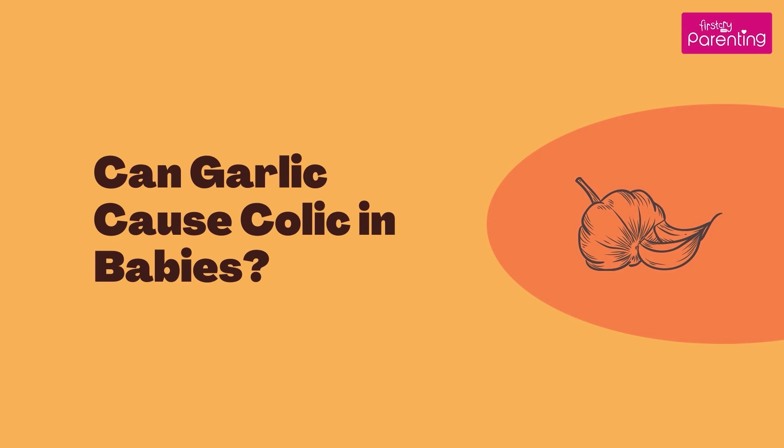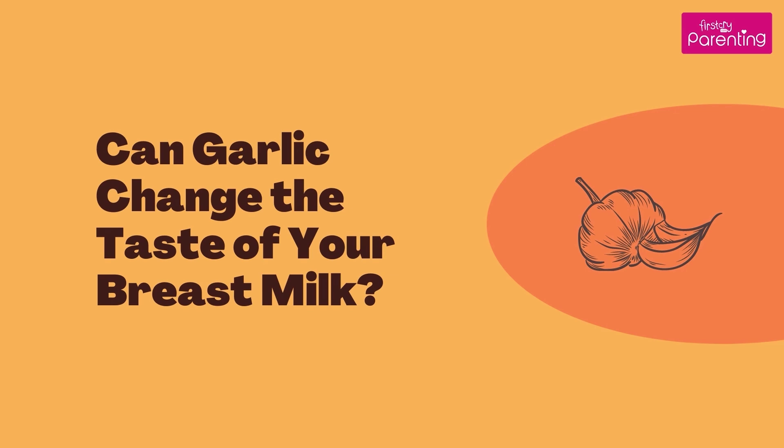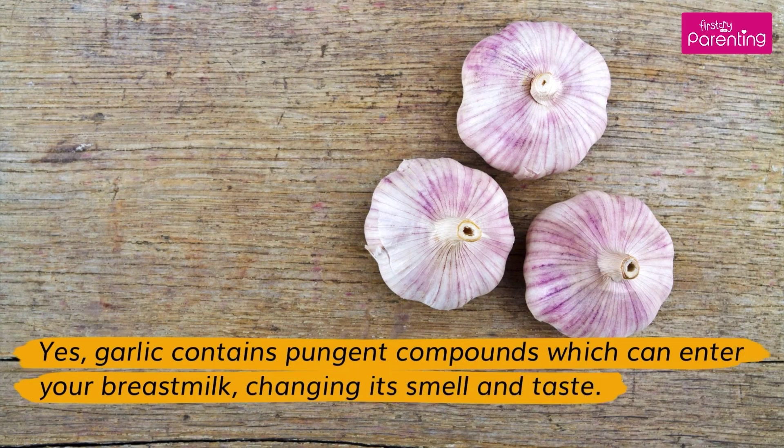Can garlic cause colic in babies? If you are consuming garlic while breastfeeding and notice any signs of colic, try to eliminate garlic from your diet as it can exacerbate the condition. Can garlic change the taste of your breast milk? Yes, garlic contains pungent compounds which can enter your breast milk, changing its smell and taste.